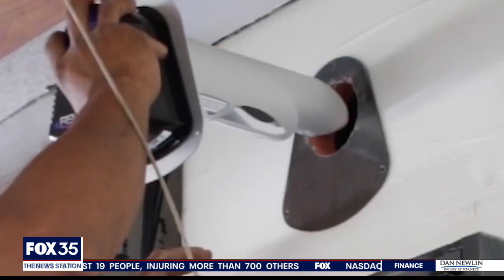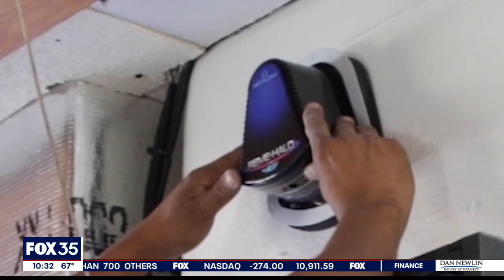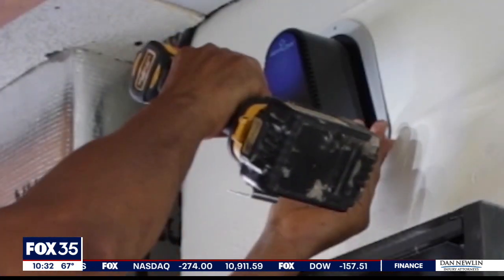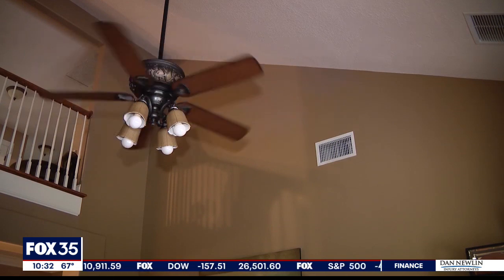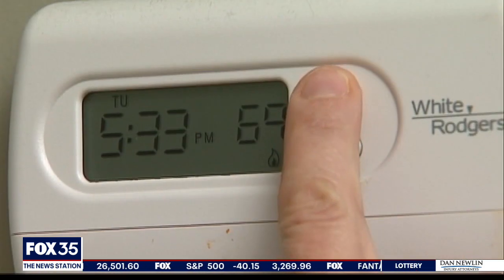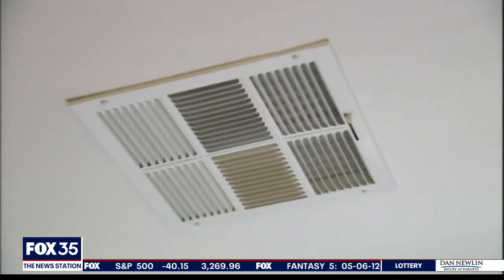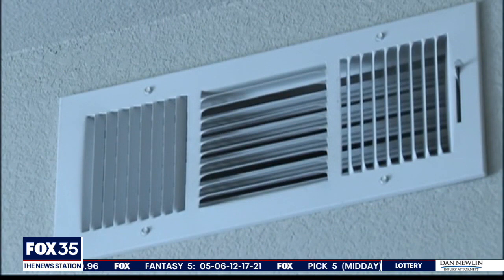Protect Air Conditioning and Plumbing offers the Remy Halo here in central Florida. It costs between $1,200 and $1,600, which includes the device and the labor to install it. And while it might not be the cure for COVID, this device can let you breathe a sigh of relief, knowing the air circulating throughout your home or business is being cleansed of the coronavirus.